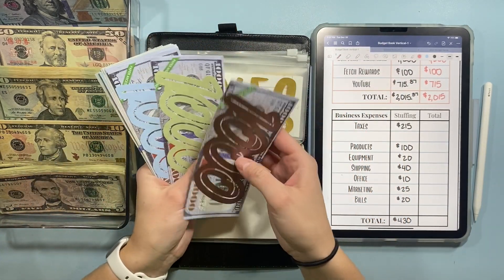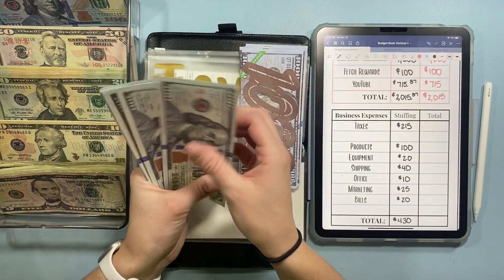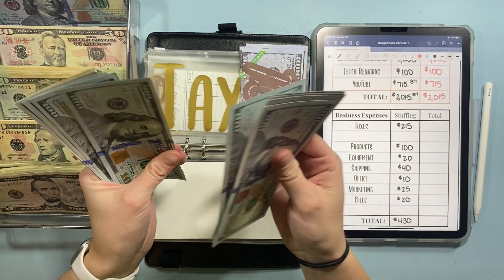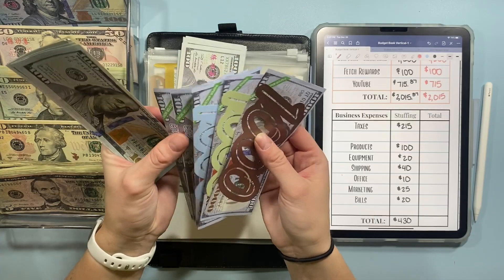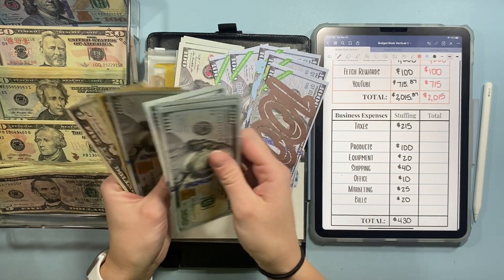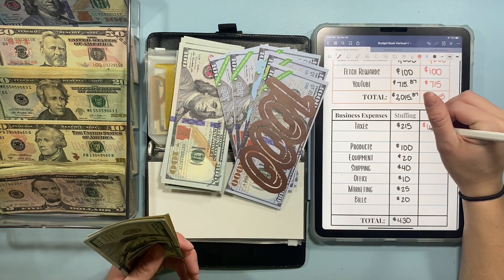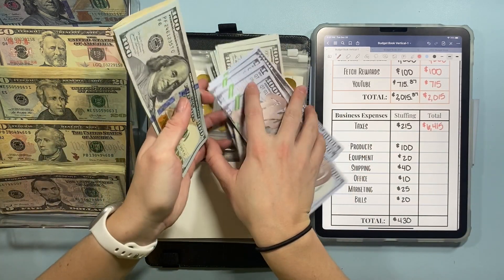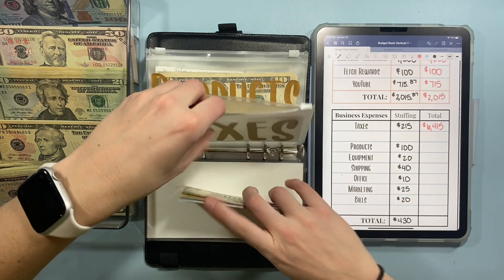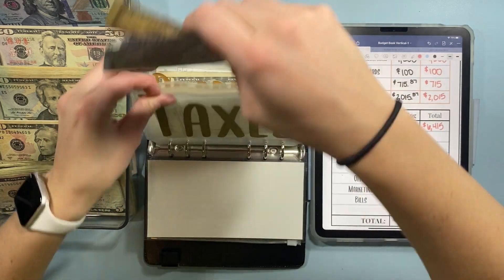So now in taxes, counting through — we have $6,415 in the bank. That is correct. A lot of money.